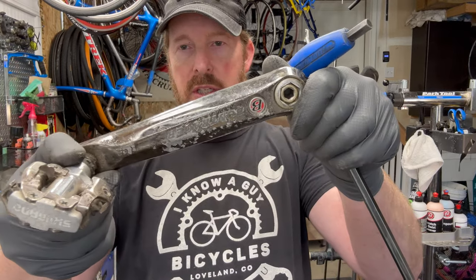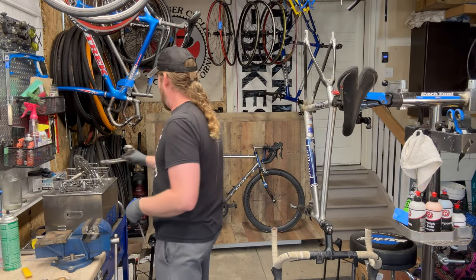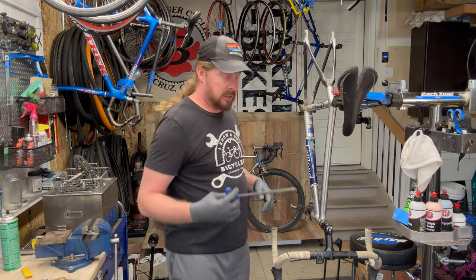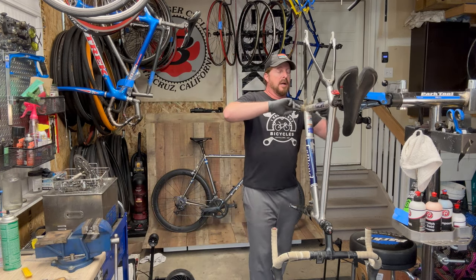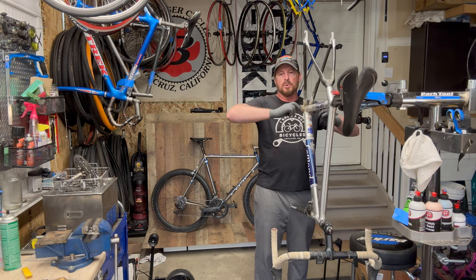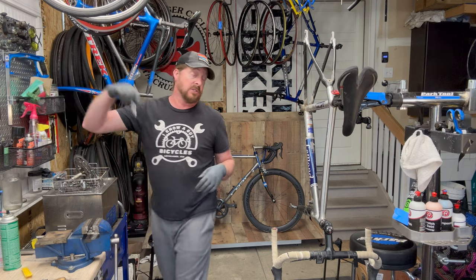This looks like it's been bashing around the garage a little too long. I'm going to check the bottom bracket bearings with my fingers to see if they're smooth with no notching. They seem to be good — that's going to be a little bit of a savior. I do have replacement cartridge bearings if need be.